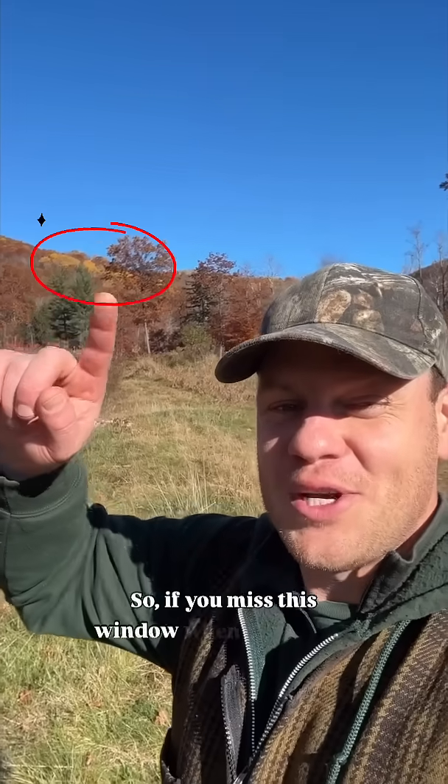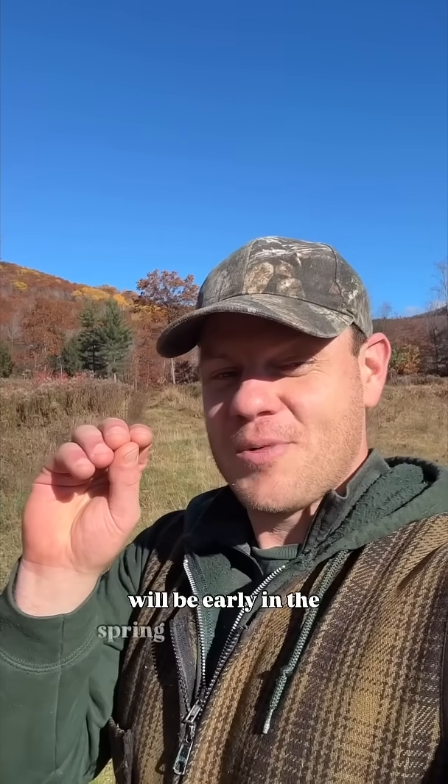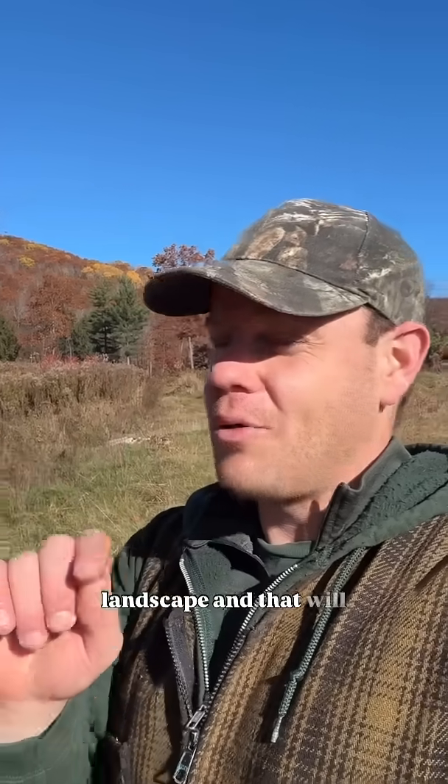If you miss this window when we can see the aspen trees because their foliage is bright yellow, there will be one other time you can see it, which will be early in the spring when their leaves are just coming out. And you'll see all these splashes of bright electric green across the landscape — and that will be where the aspen is.